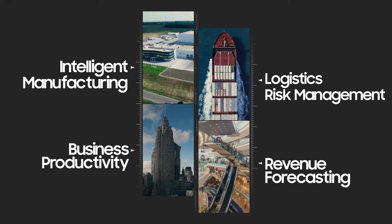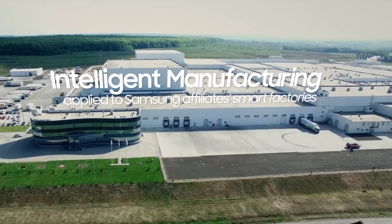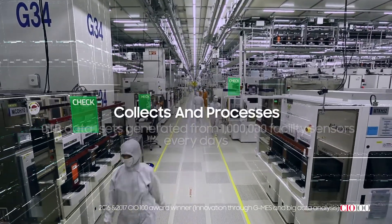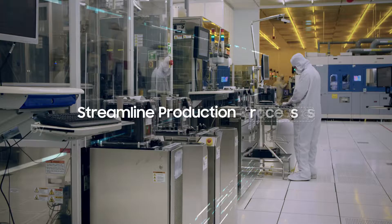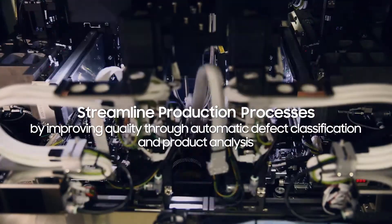Brightix AI has proven its effectiveness in many areas. Brightix AI is applied to Samsung smart factories worldwide and collects and processes 45 terabyte data sets generated from 1 million facility sensors every day. The production processes are streamlined by improving quality through automatic defect classification and product analysis.